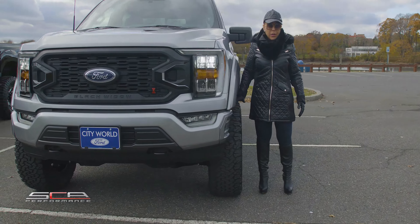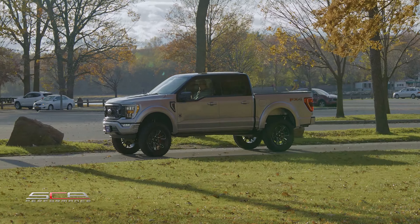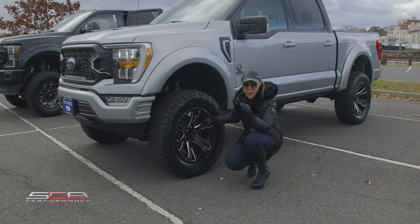No matter what I'm telling you about the size of the wheels, just check out the size. And you've got Black Widow red calipers here. So not only are you going to be able to go fast, but you can stop on a dime.